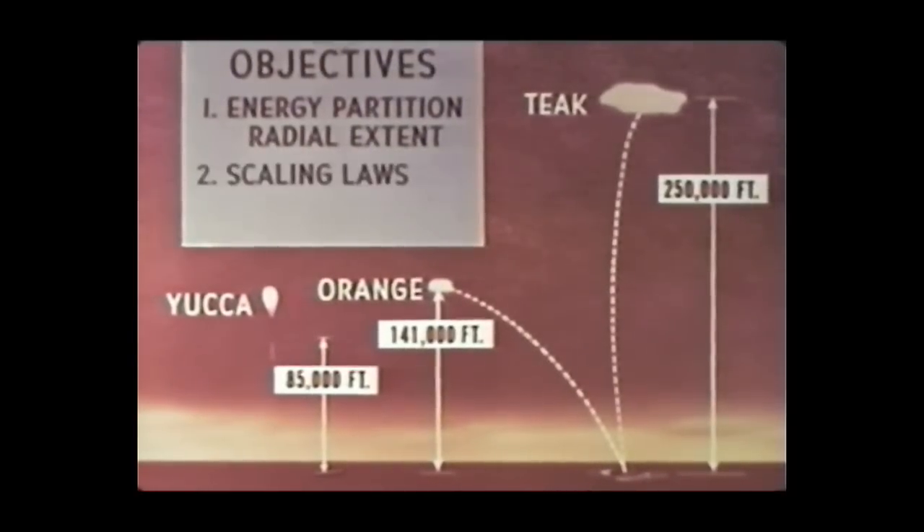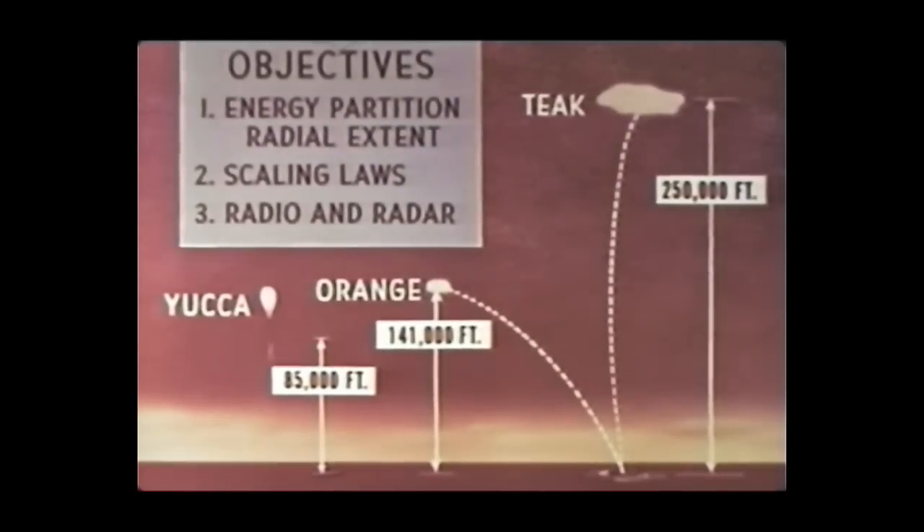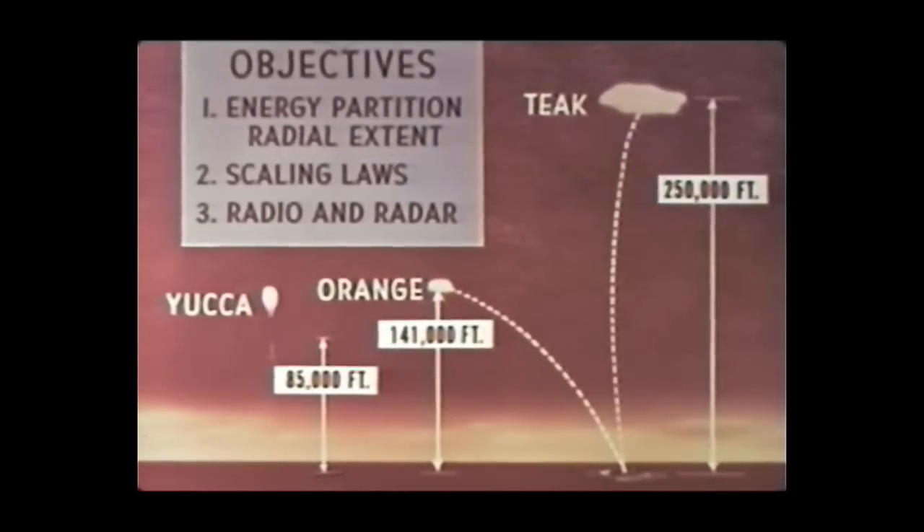Third, to determine the effects of high-altitude bursts on the ionosphere and on the propagation of radio and radar signals. To gain these objectives, specific effects tests were carried out to provide a basis for a theoretical understanding of the phenomenology of high-altitude bursts.